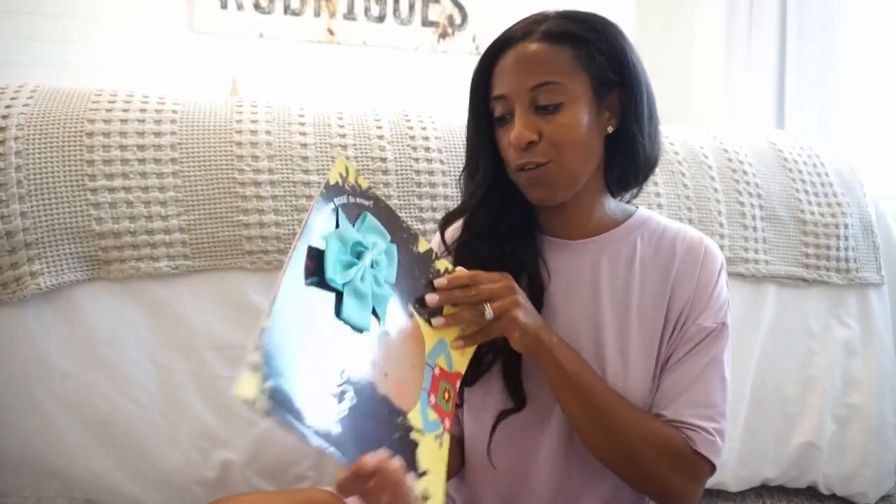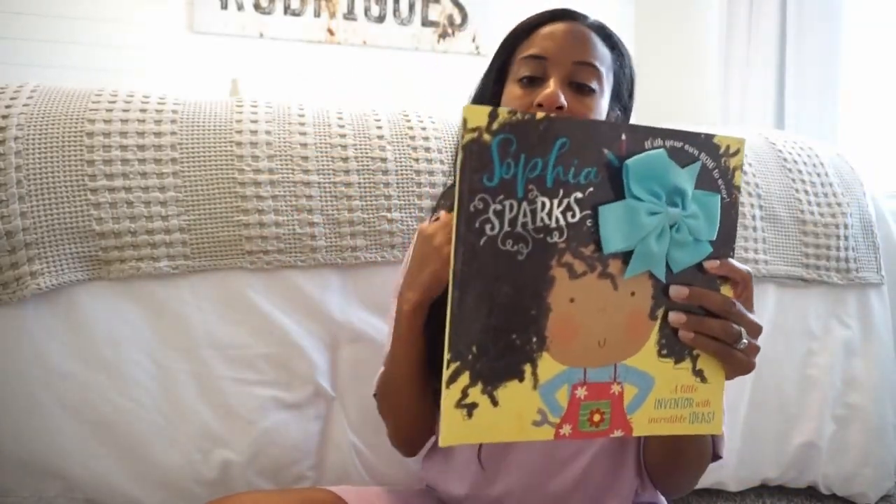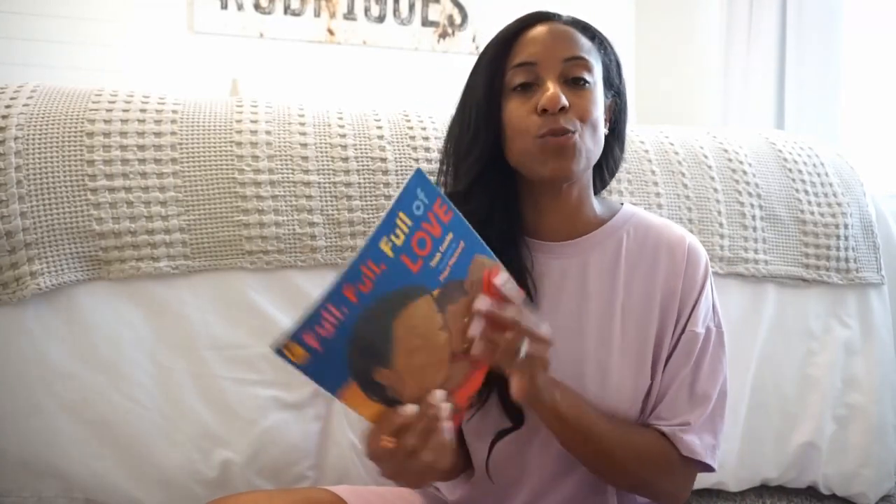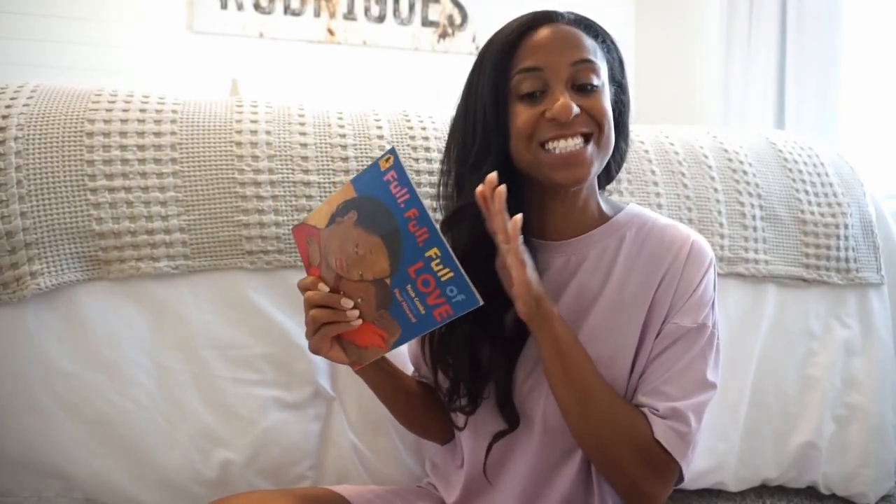The next thing I like to add is storytelling books that are still about important skills I want her to bring into first grade. This is Sophia Sparks — about a little girl who is fun and inventive and has incredible ideas, all qualities I want my little one to have in school. And then we have Full Full of Love, just to give your little one a reminder of how much you love them while they are at school.